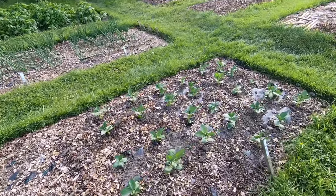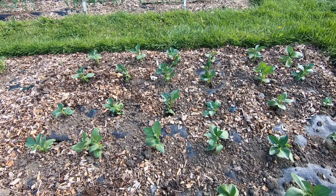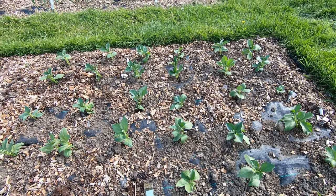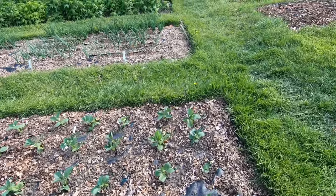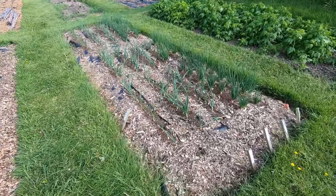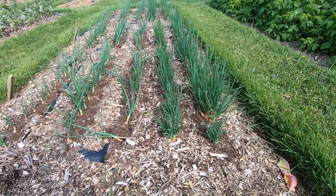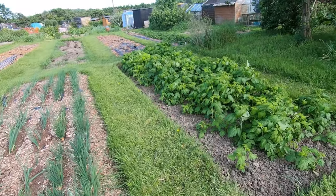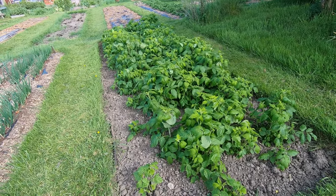And then the second lot — just planted this week. Their Masterpiece and Green Long Pod, I can't remember what the first ones are and the label's worn off. Some more onions, and shallots which are all growing quite well. And those are all gold raspberries, which will soon need thinning out.